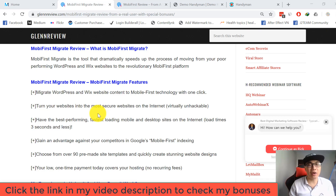Hi everyone, welcome back to my channel. You are watching my daily software review. Today I'm gonna come back with another review — I'm gonna review a new product called Mobi First Migrate.